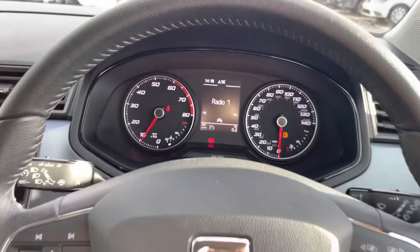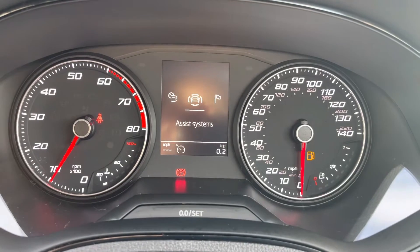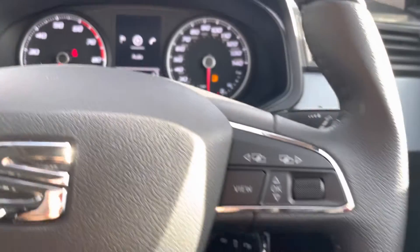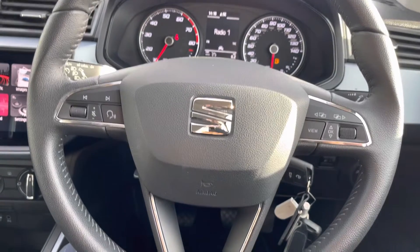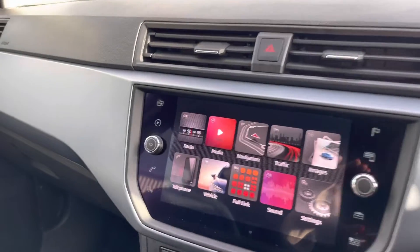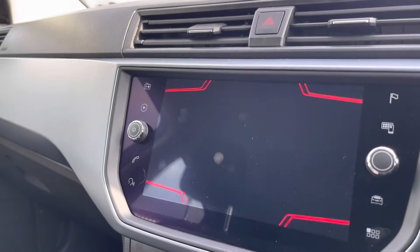Moving on into the front, you can see we've got the nice semi-digital dashboard with the circular dials to read and also the centre section which you can browse through the information and data being displayed. We've got multifunctional controls on the steering wheel finished in chrome, which helps it stand out, and the black leather finished and wrapped steering wheel.